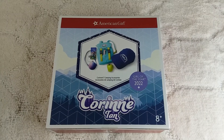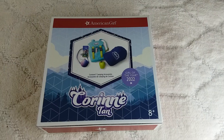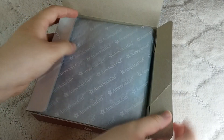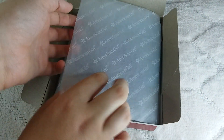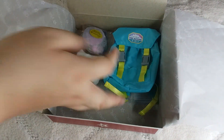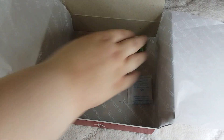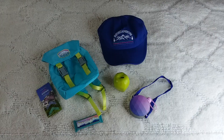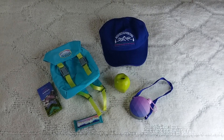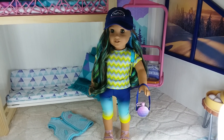The next thing she got was Carillon's camping accessories. Here's what all the accessories look like out of the box, and here she is wearing Carillon's camping accessories.